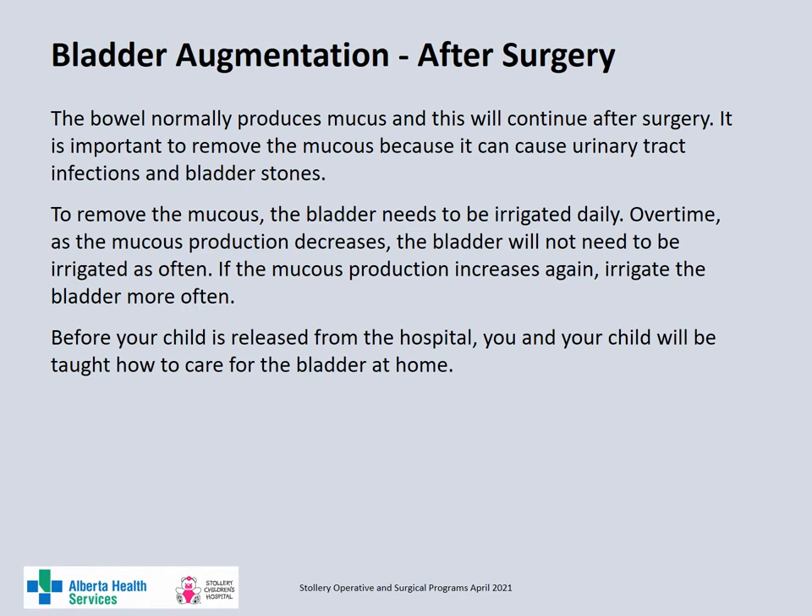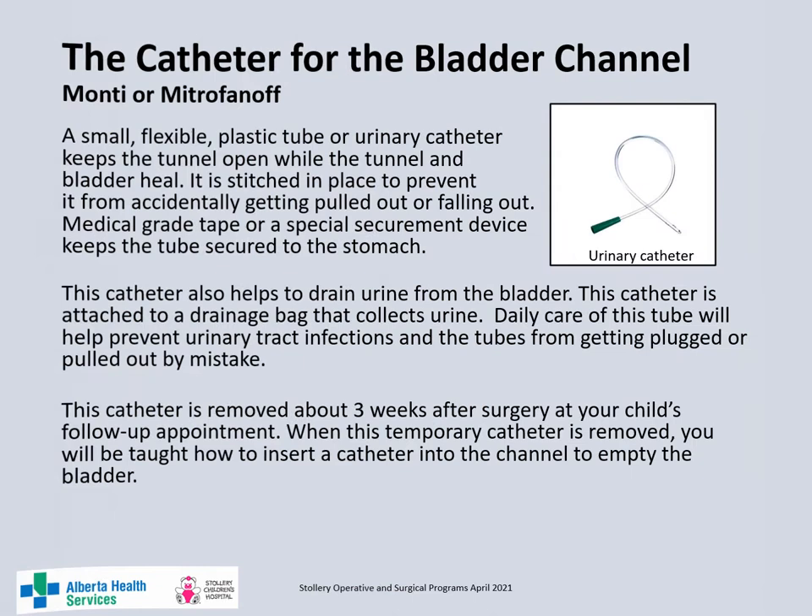The bowel normally produces mucus which will continue after surgery. It is important to remove the mucus because it can cause urinary tract infections and bladder stones. To remove the mucus, the bladder needs to be irrigated. Initially after surgery the bladder needs to be irrigated every day, but as the mucus production decreases over time, you will not need to irrigate as often. If the mucus production increases again, you will need to increase the frequency of your irrigations. Before your child is discharged from hospital, you and your child will be shown how to care for and irrigate the bladder at home.